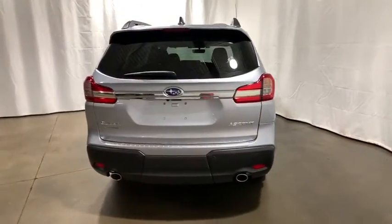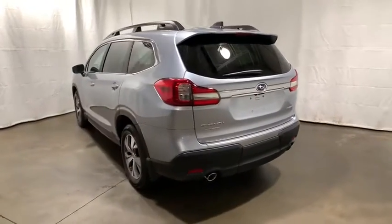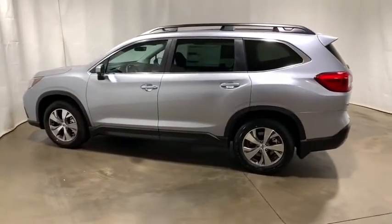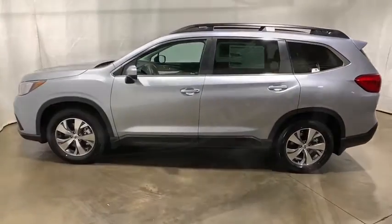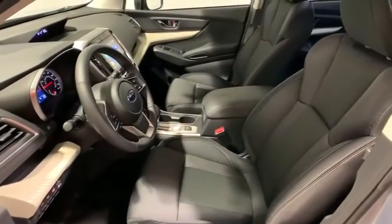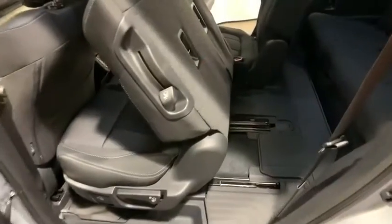This vehicle has less than 100 miles. Here are some of this vehicle's great options: traction control, dual airbags, alloy wheels, power steering, four-wheel disc brakes, trip computer, security system, CD player, rear window defroster, electronic stability control.